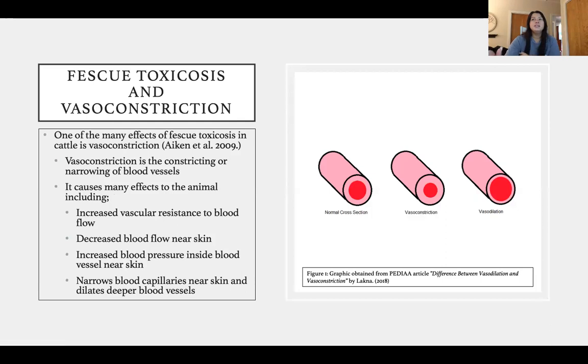One of the main reasons fescue toxicosis affects reproduction is something called vasoconstriction — a constricting or narrowing of blood vessels. This can cause many different effects, including increased vascular resistance to blood flow, decreased blood flow near the skin, increased blood pressure inside blood vessels near the skin, and narrowing of blood capillaries near the skin while dilating deeper blood vessels.